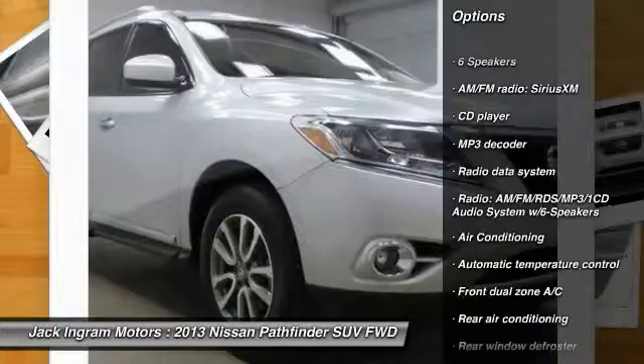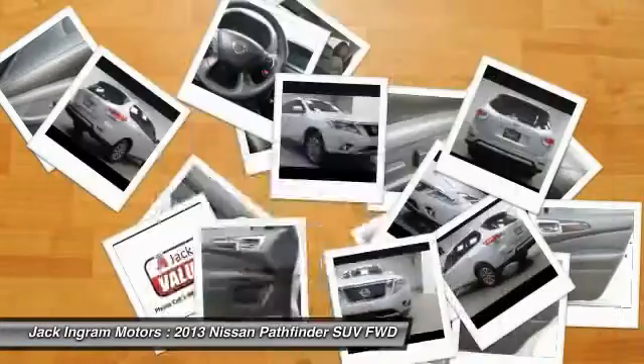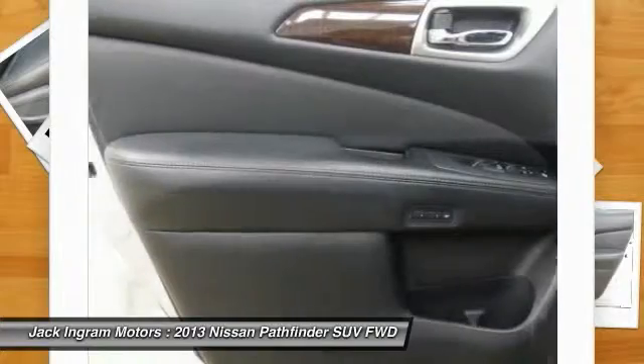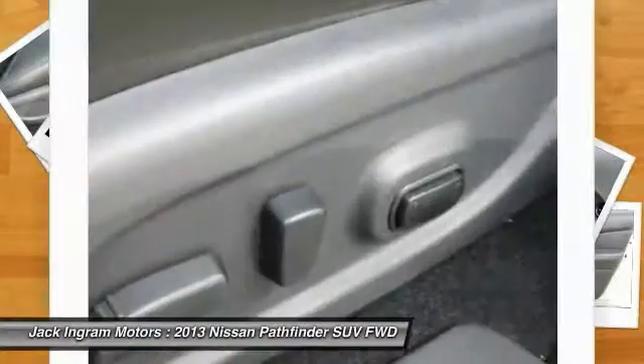Traction control. Dual airbags. Leather wrapped steering wheel. Front air conditioning. Power steering. Four wheel disc brakes. Center armrest. Electronic stability control. Fog lights.